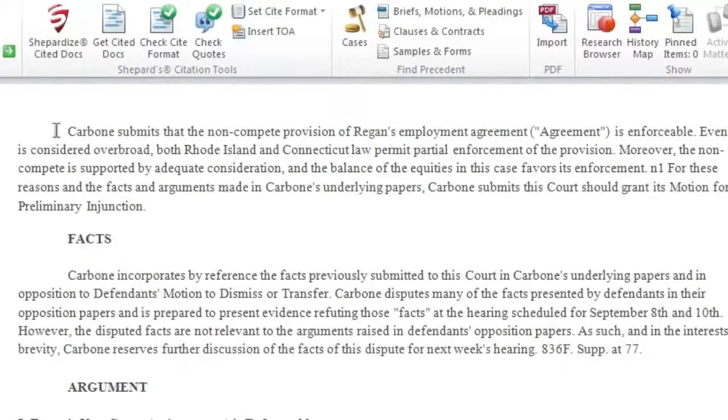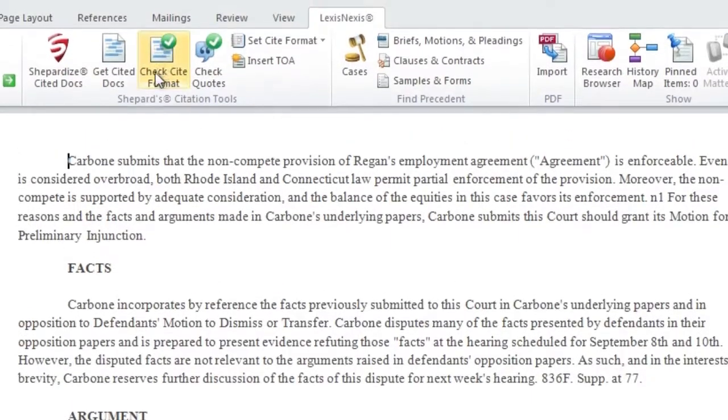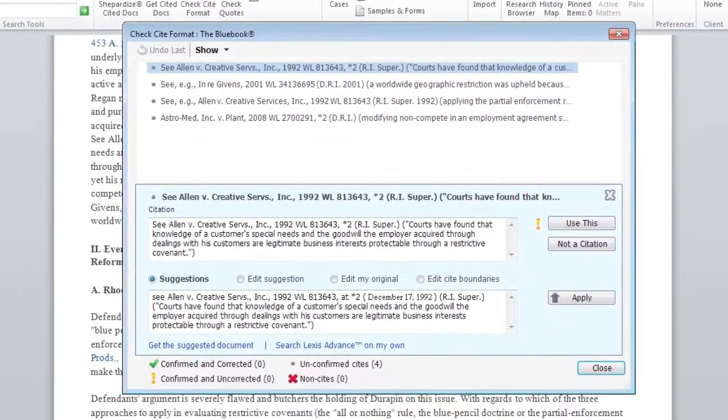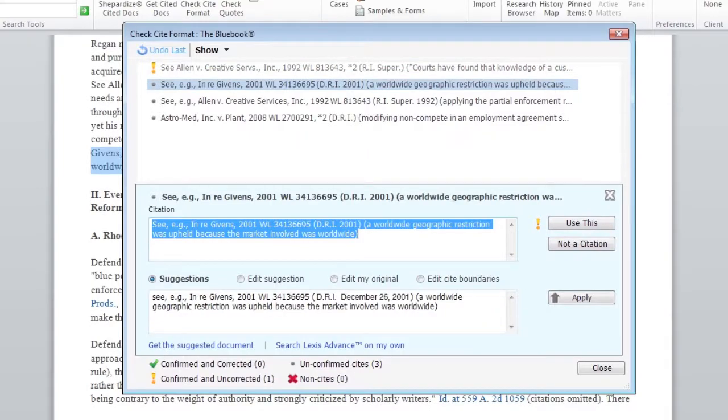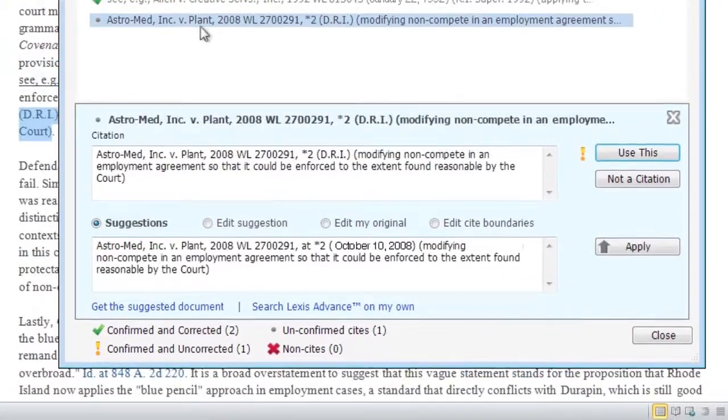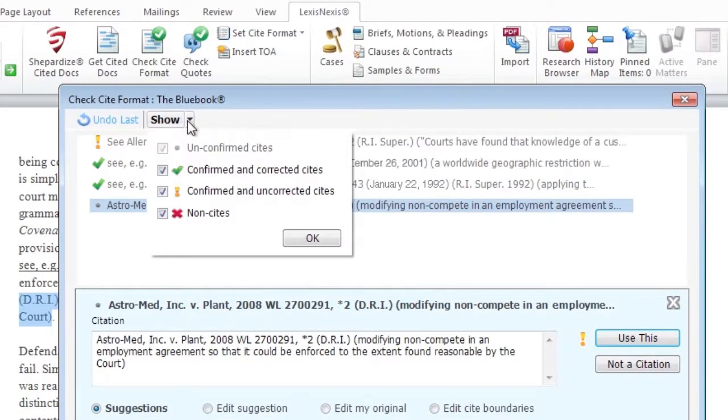Also within Shepherd Citation tools, Check Cite Format dynamically validates and corrects citation formats in your document during the drafting process. As a result, you can ensure all of your citations are complete, accurate, and conform to court-style manuals.